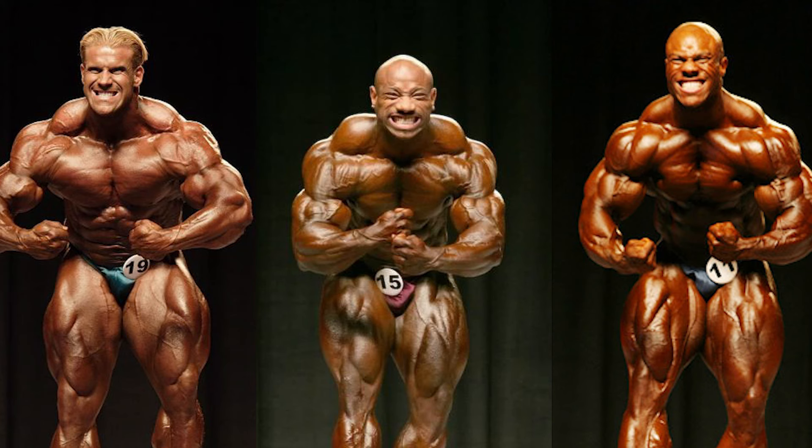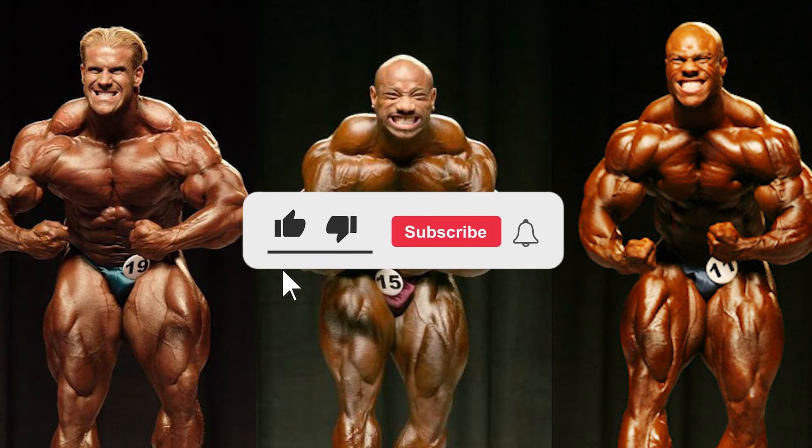I'll be giving the winner of each pose 3 points, 2nd place 2, and 3rd place 1. However, keep in mind that the pictures are only a small part of the story and don't necessarily represent exactly what happened. Now before the video starts, if you guys enjoy my content, a like and sub would really help out the channel. With that all being said, let's get into this video.